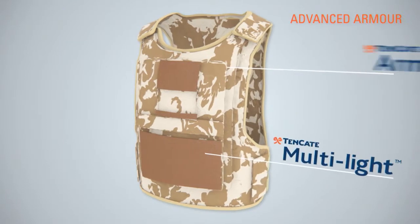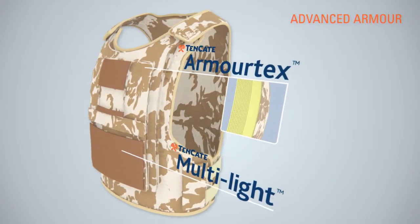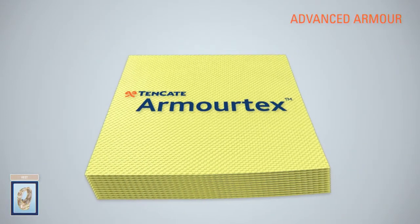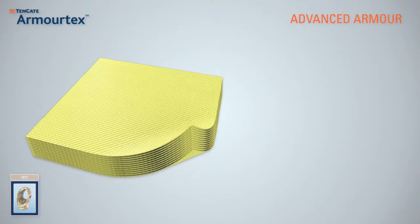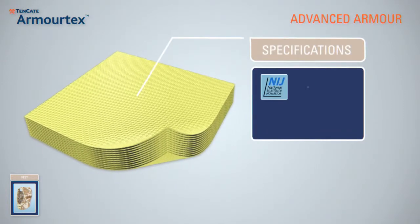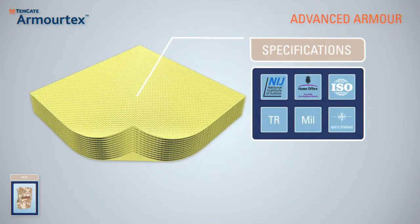Next to the uniforms made with Tenkata Defender M fire-resistant fabrics, personnel are further protected from multiple threats by the anti-ballistic solutions of Tenkata Advanced Armour. Tenkata ArmourTech's anti-ballistic fabrics are based on high-performance materials and techniques that meet high international standards, such as NIJ, HOSDB, ISO, TR, MIL and NATO-STENIC.